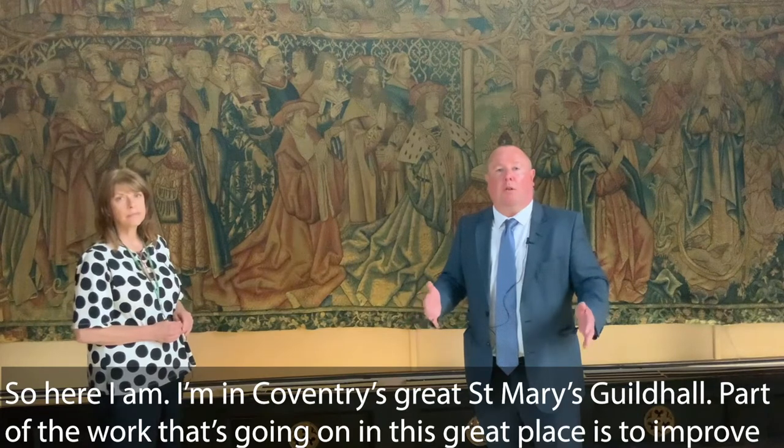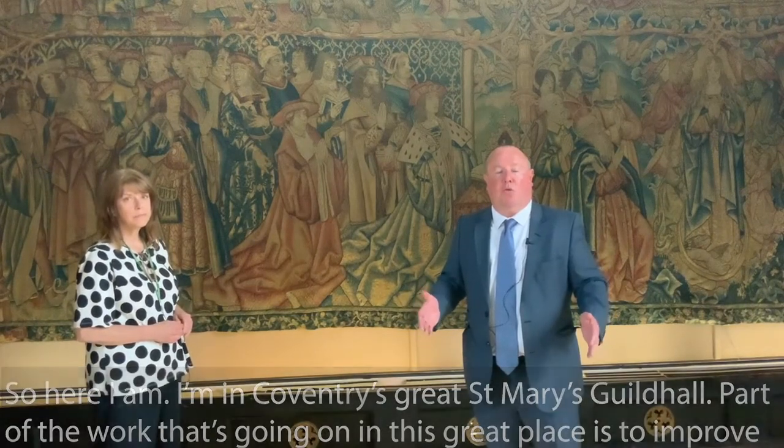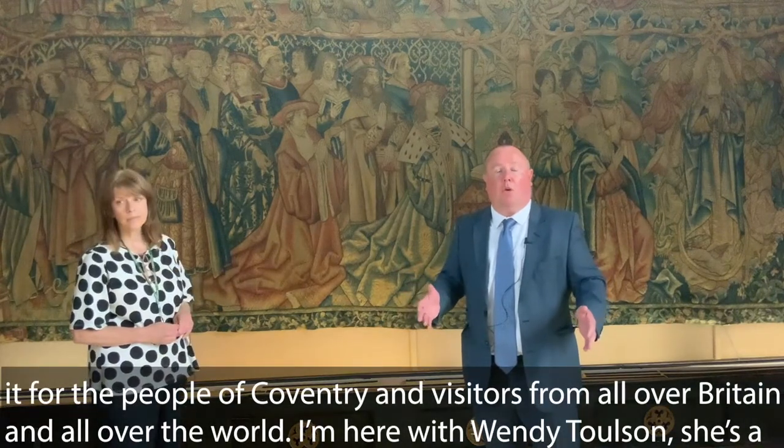Here I am in Coventry's great St Mary's Guild Hall. Part of the work going on in this great place is to improve it for the people of Coventry and visitors from all over Britain and all over the world.